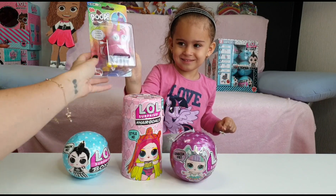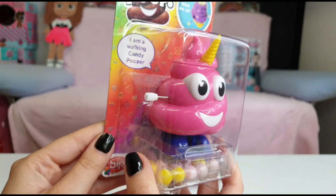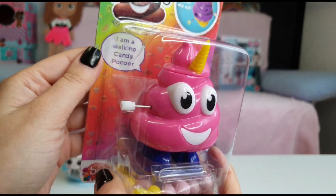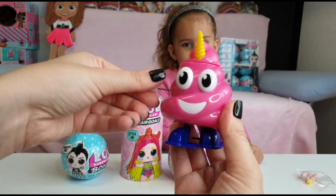Tanya also has this cute little poop toy she wanted to buy from the store today - it's so funny! Tanya put the candy in, let's see how this works.